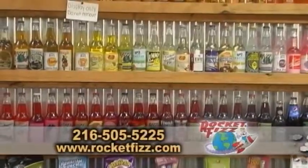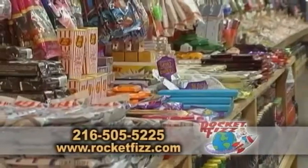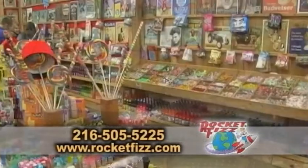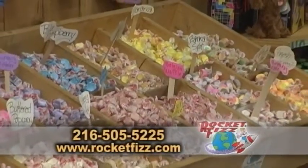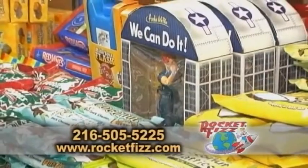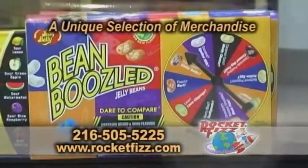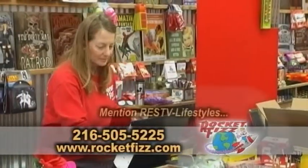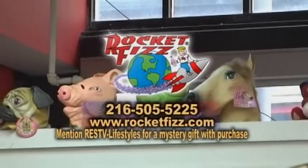Rocket Fizz Soda Pop and Candy Shop is a one-stop shop for all your soda pop and candy cravings. There are thousands of bottled soda pops and candies from all over America. The gigantic selection will launch you back in time. Rocket Fizz offers a unique selection of merchandise and gift baskets for that special occasion. Stop by Rocket Fizz today and mention Real Estate Showcase TV Lifestyles for a mystery gift with purchase.